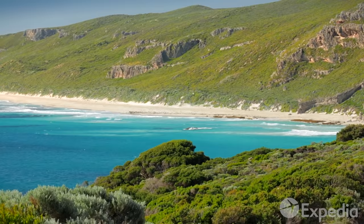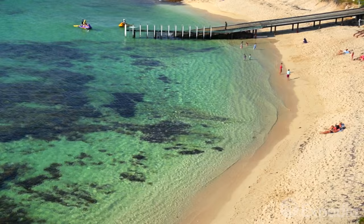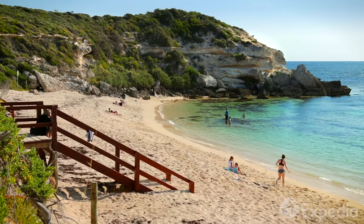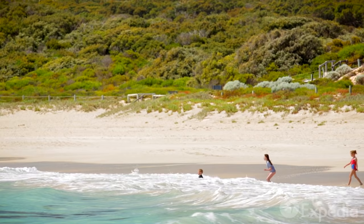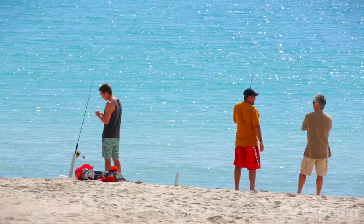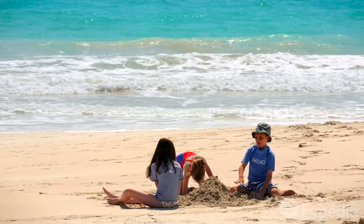Then there's Hamelin Bay, named in honour of the French explorer who sailed along this coast in 1801, and Prevelly, named after the monastery in Crete which gave sanctuary to a local soldier in World War II. The names of these beaches may vary in origin, but one thing unites them all — their ability to nourish and feed the soul.